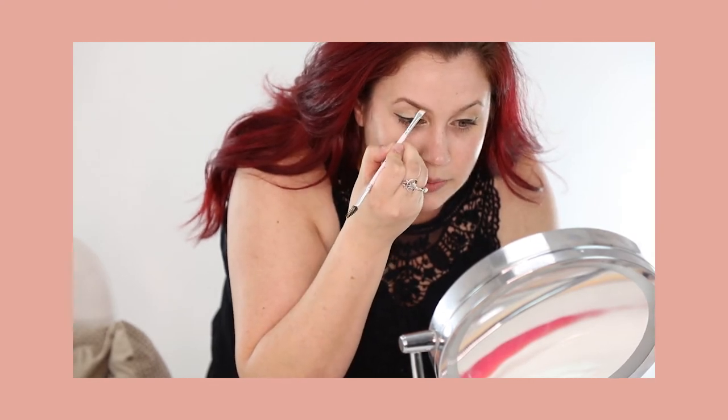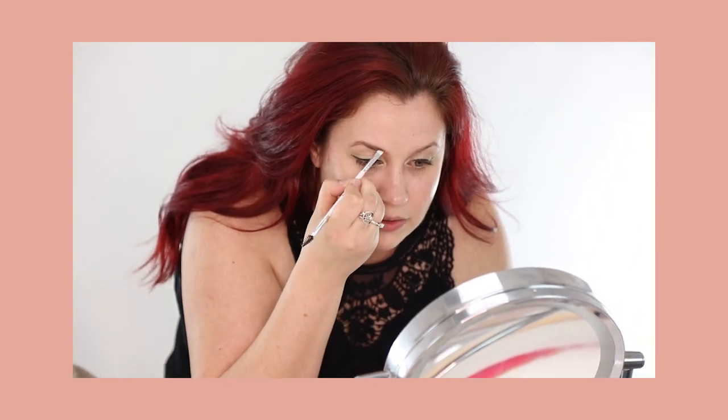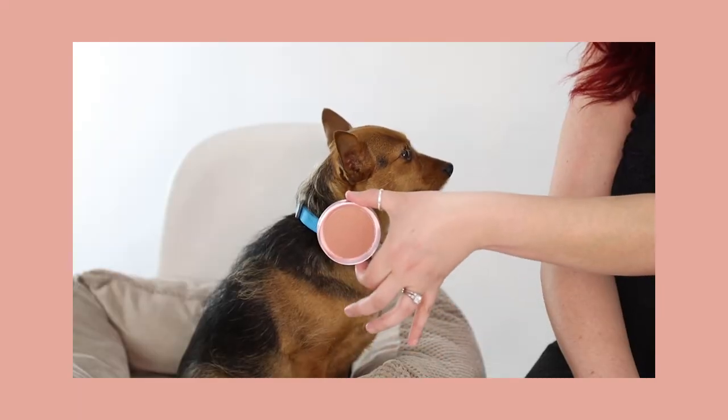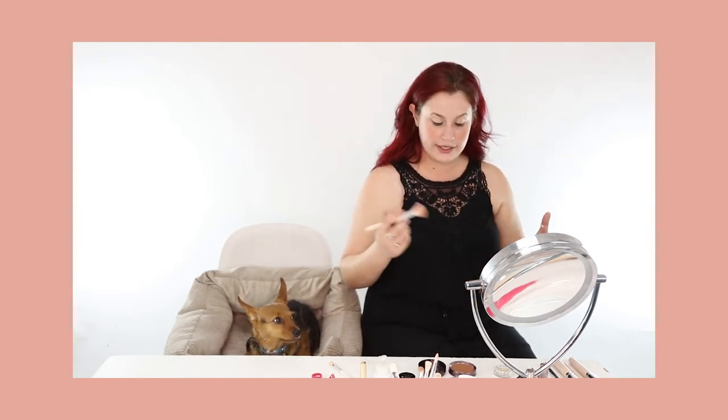At the front, do brushing strokes the way your hair naturally grows. I'm going to do the same on the other side — brush underneath, fill it a little bit, and then brush with the natural strokes of my brows. Brows — ta-da! Next, I'm going to apply some blush. Make sure it's blended on the bottom.